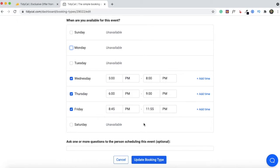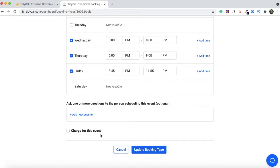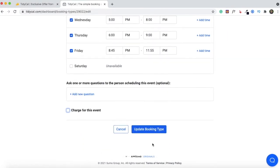You can also add a few questions — this is optional. Anyone who wants to book a meeting with you will have to answer these questions before they can fix a meeting. This option is really useful if you want to embed your calendar onto your website, as you can have screening questions for anyone who wants to book. Another option is to charge for this event — TidyCal supports both PayPal and Stripe, so you can choose either option and charge for this specific booking type. Once you've entered all the details, update the booking type.